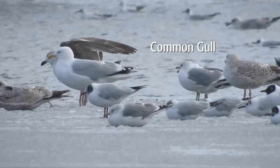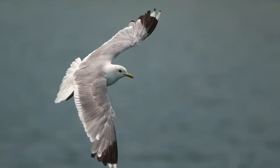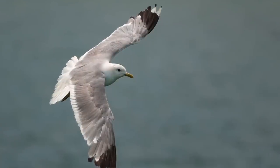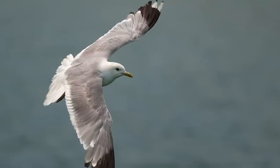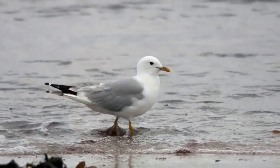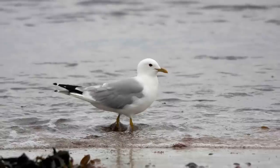Common gulls are slightly larger than black-headed gulls and considerably smaller than nearly all herring gulls. Their upper wings are mid-grey, noticeably darker than black-headed gull and the race of herring gull that breeds in the UK. Where size and plumage tone can't be directly compared with other species, look for a rather round-headed, benign-faced gull, which has an all-dark eye at all ages.